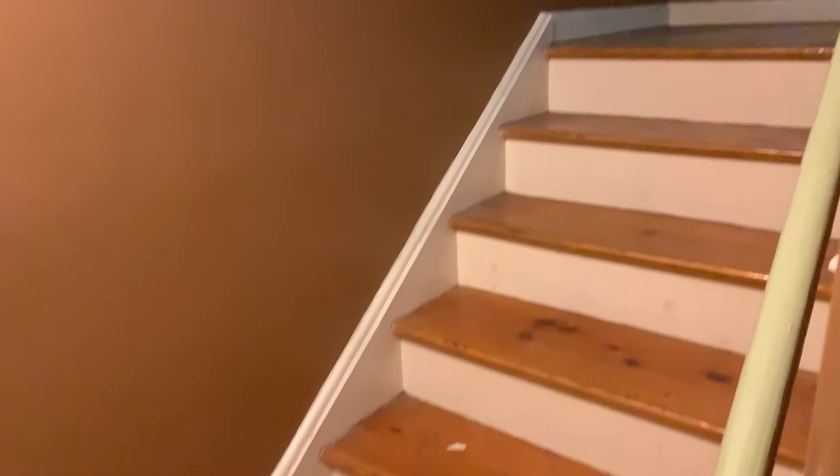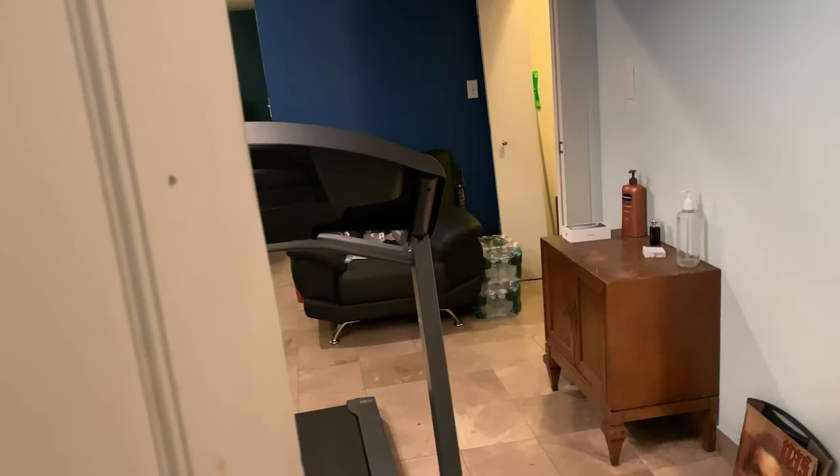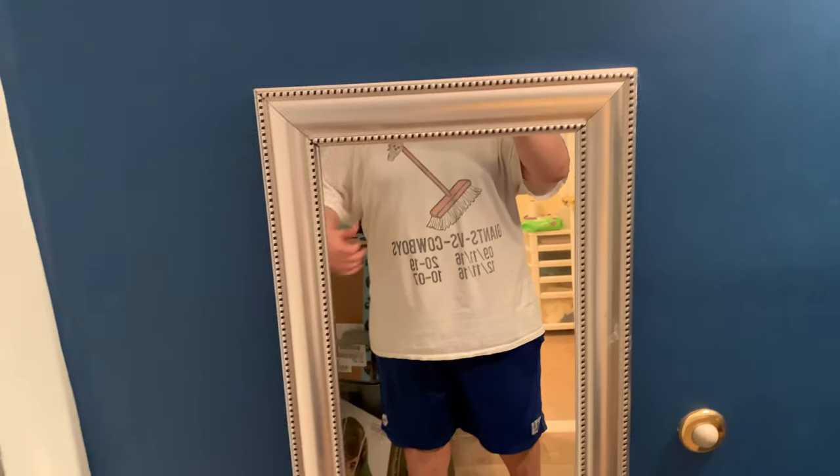So guys, ladies and gentlemen, hope you guys enjoy the room tour. When you come through, this is what you're going to get. I won't be showing any alcohol or anything that's in the fridge — we're going to keep it family friendly. So there goes the stairs to my entrance. I have a two-floor apartment, so let's go into my section — the bottom floor, my bedroom, also my game room.